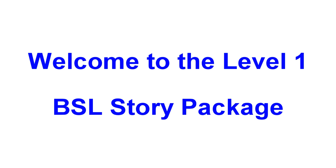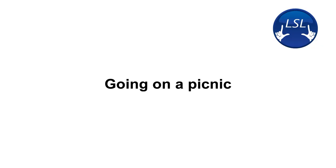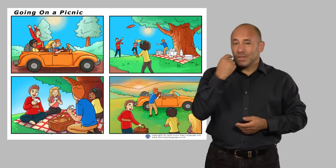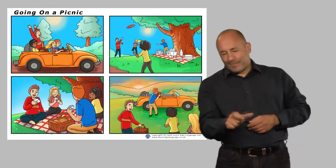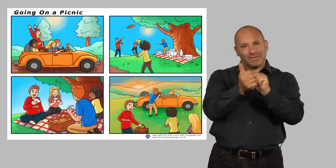Welcome to the Level 1 BSL Story Package. I just want to give you a quick overview of what you will find included to help you develop your BSL receptive and productive skills. Throughout the course, you will have access to 15 four-part picture story sequences that are presented to you in British Sign Language.